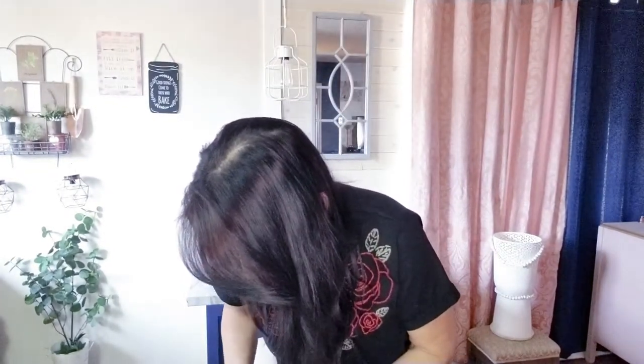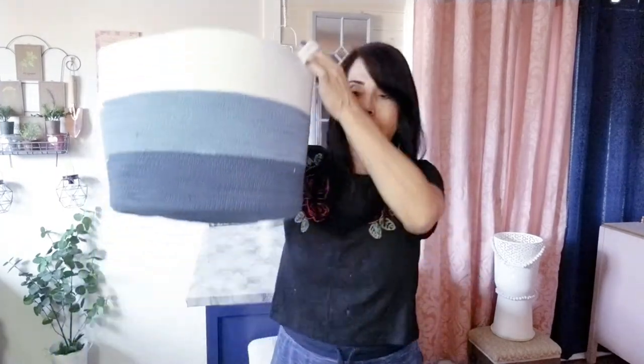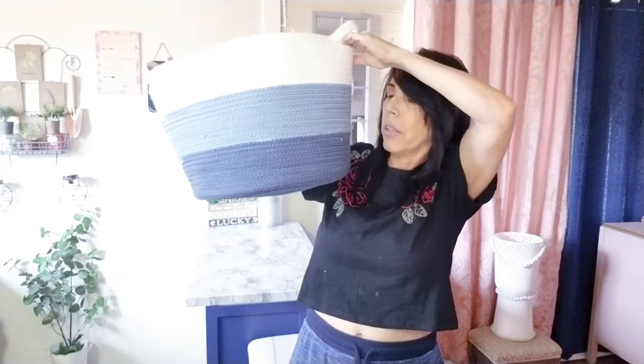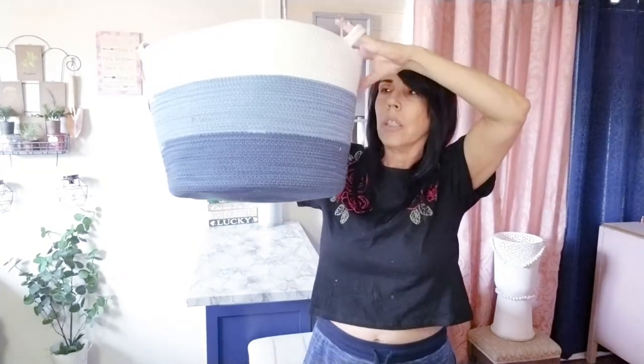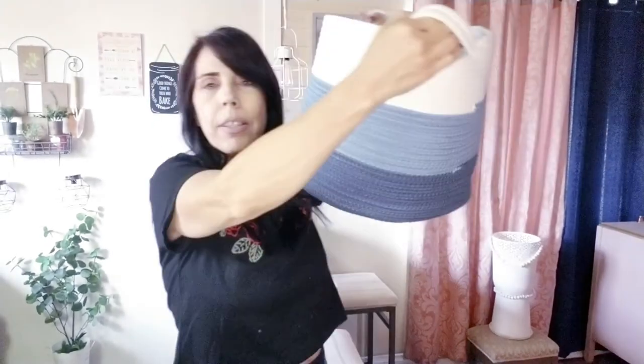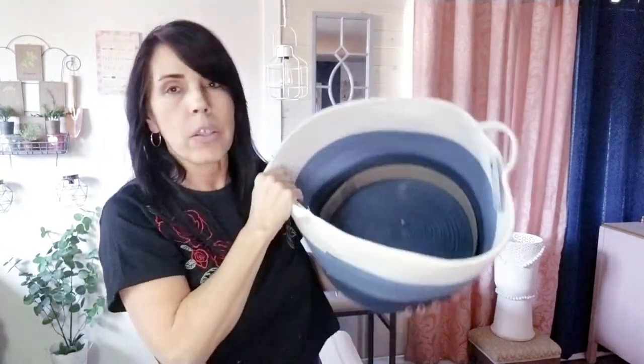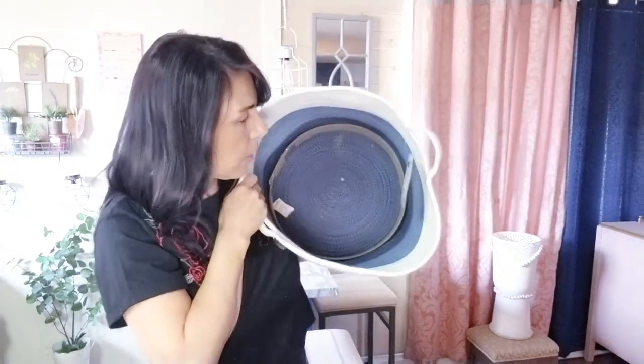My last item is the best — I couldn't believe it was only $2.99! It's this giant woven, multicolor color-blocked basket. I'm going to put it in the living room and throw some blankets or throws in there. It's super big and I grabbed it right away because I knew there was only one and it wouldn't last.